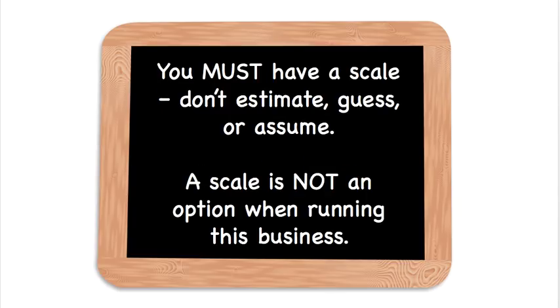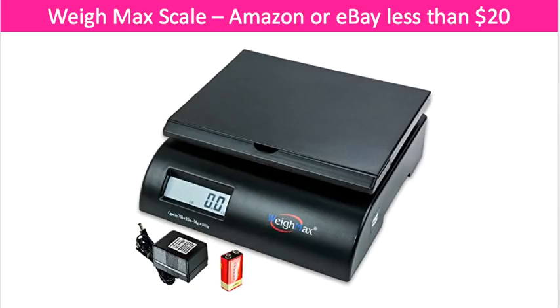First thing: you must have a scale to do this business. Don't estimate, guess, or assume. A scale is not an option when running an eBay business — you have to be able to weigh things. This is the scale I recommend. You can get it on Amazon or eBay for around $20 or less — it's called the Waymax scale. The one that goes up to 35 pounds is probably going to be just fine for most people. It is battery operated or you can use the adapter and plug it in.